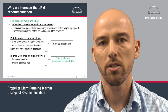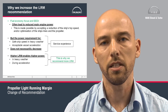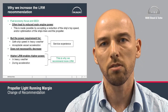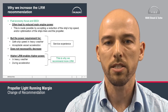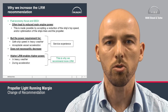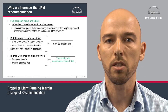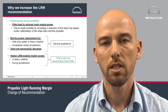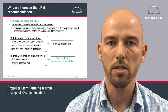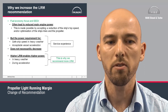Why do we increase the light running margin now? There is a general focus on fuel economy, and there has been for a while, along with the introduction of the EEDI index. Both of those things generally lead to reduced main engine power being installed in vessels, made possible by accepting a reduction in top speed or by optimization of the ship's lines and propeller. However, the power requirement for safe ship speed in heavy weather and for acceptable vessel acceleration may not decrease by the same amount — and this is our service experience. We therefore recommend increasing the light running margin to enable the engine to deliver more power in heavy weather and during acceleration.